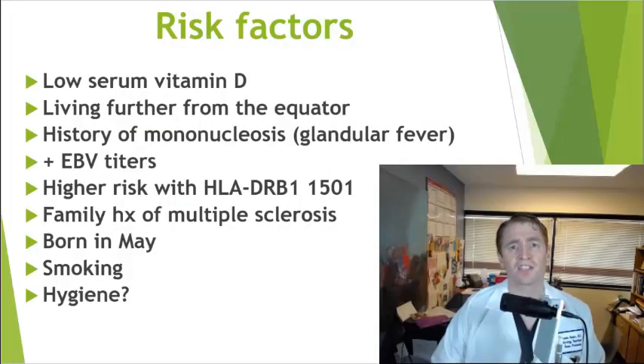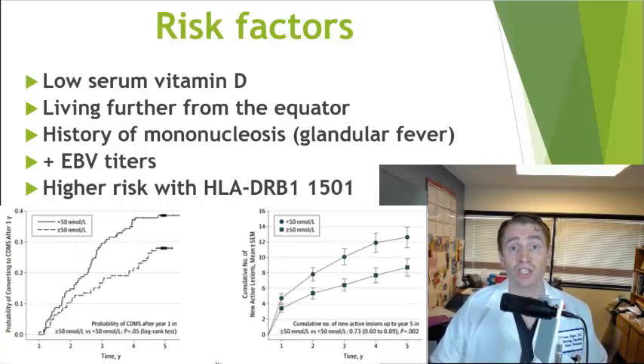Many known risk factors for developing MS have been identified. Low sunlight exposure, living far from the equator, and having low blood levels of vitamin D are associated with MS — these are connected because sun exposure to the skin causes vitamin D production. People with MS with lower vitamin D levels have a worse prognosis on average.